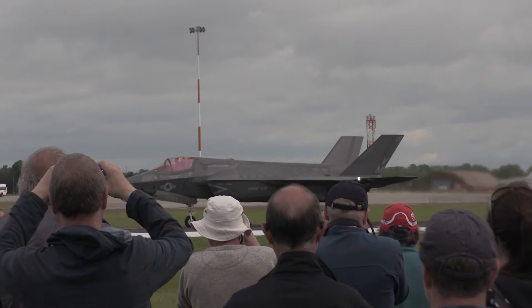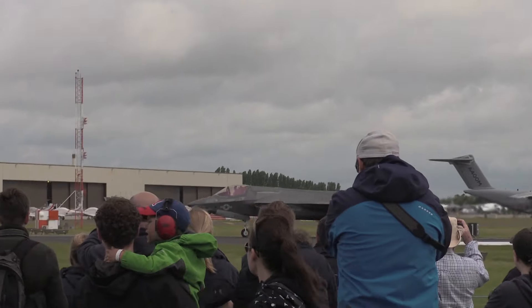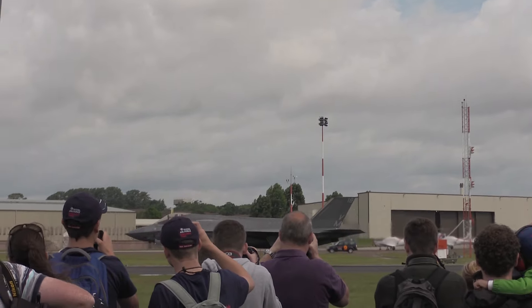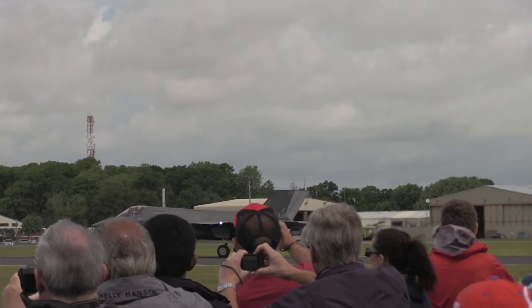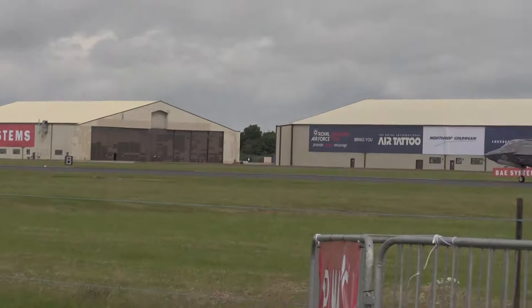It comes to us, once again, from the U.S. Marine Corps, and we're going to see it going into its display with a demonstration of the capabilities that the short take-off vertical landing derivatives of the Lightning II — the F-35B — brings to the table, because this is the capability of the short take-off. The F-35B shows its versatility, and this aircraft is operated by the U.S. Marine Corps.